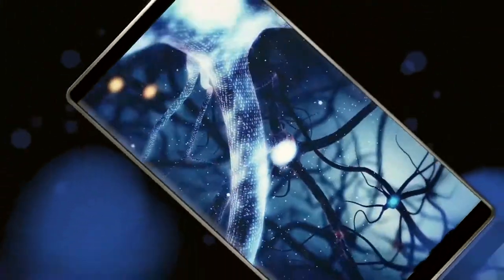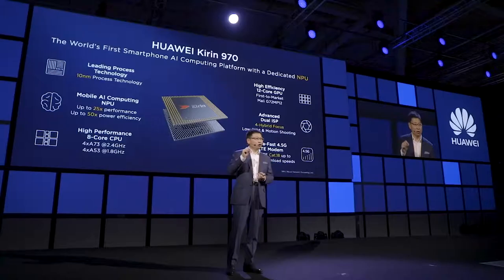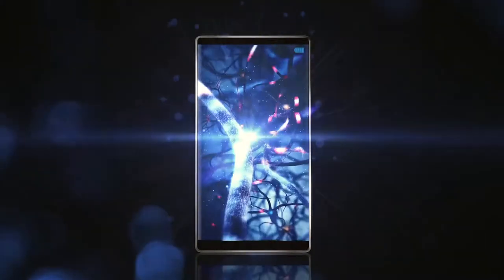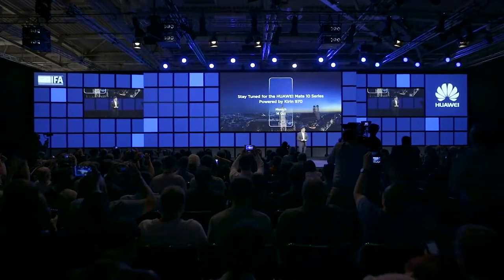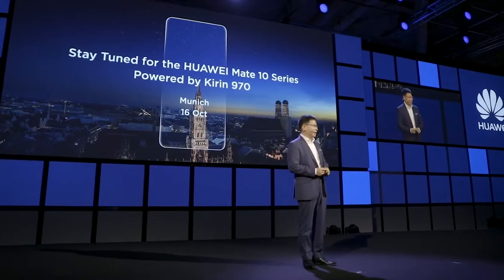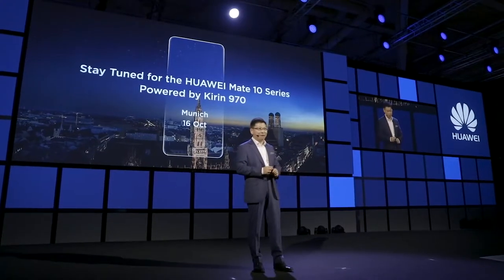It has 10 nanometer leading technologies, the octa-core CPU, 12-core GPU, the dual-ISP processor, new generation DSP, and the most advanced and leading 4.5G modem technology. But more importantly, we have NPU inside the QN970. Please welcome you to join us in Munich on October 16th. Let's see how this QN970 is working on the Huawei Mate 10 series smartphone.